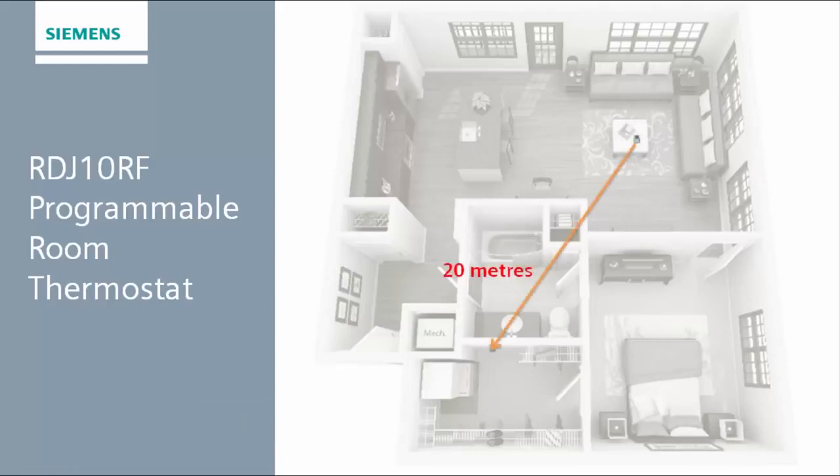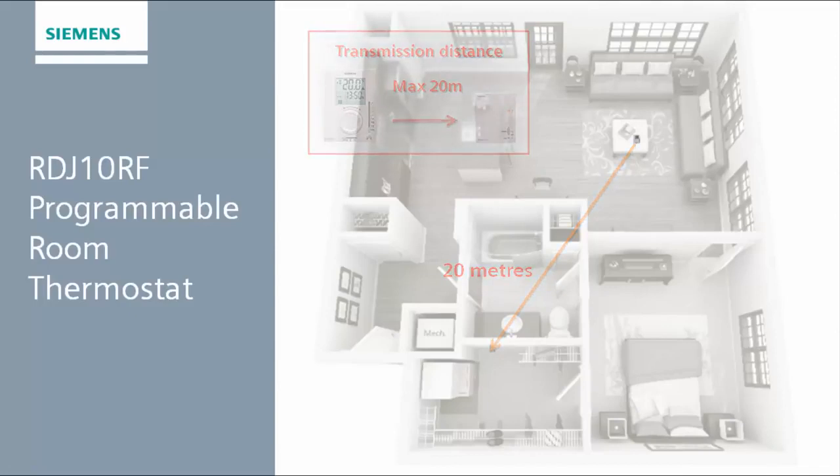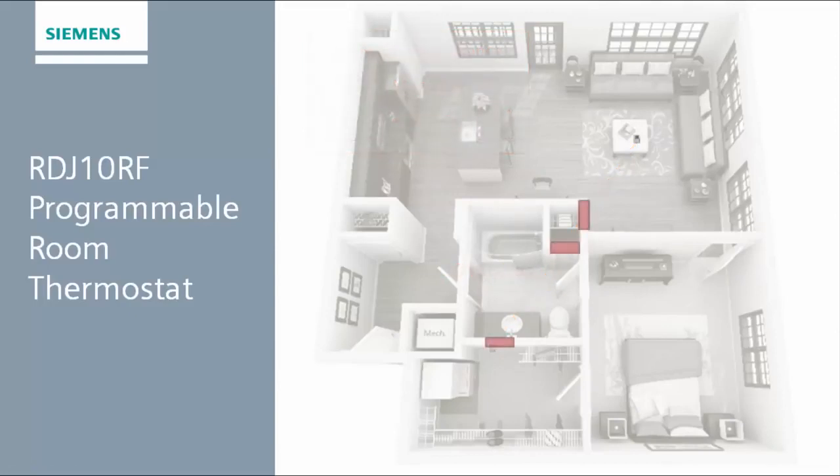The maximum transmission distance of the RDJ-10RF thermostat is 20 metres, with a clear and direct line of sight to the receiver. When installing the device, the location and composition of walls should be taken into consideration. In this example, there are three walls between the thermostat and the receiver. The composition of the walls could have a significant effect on the signal.